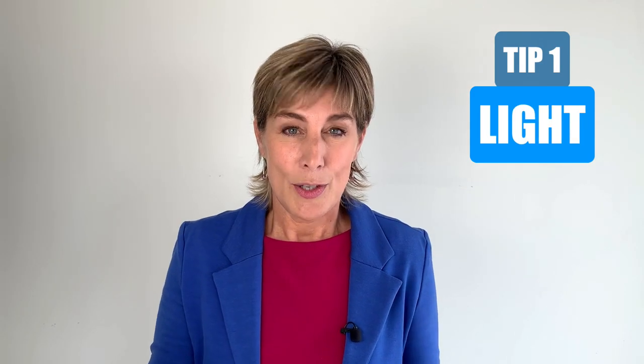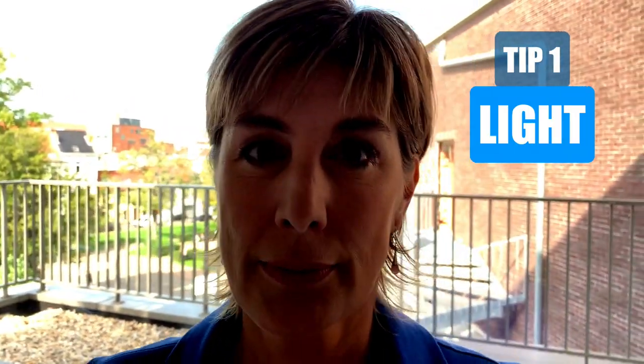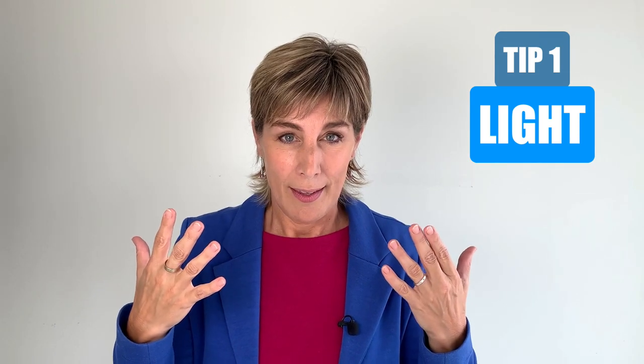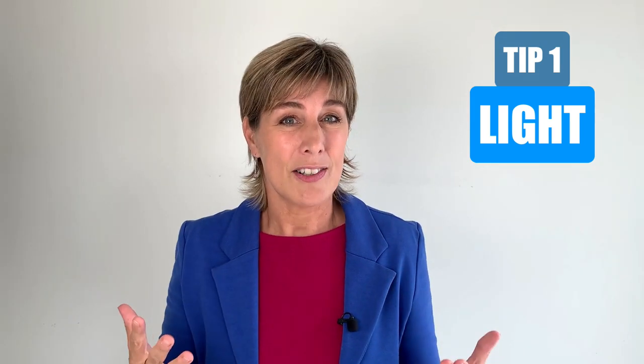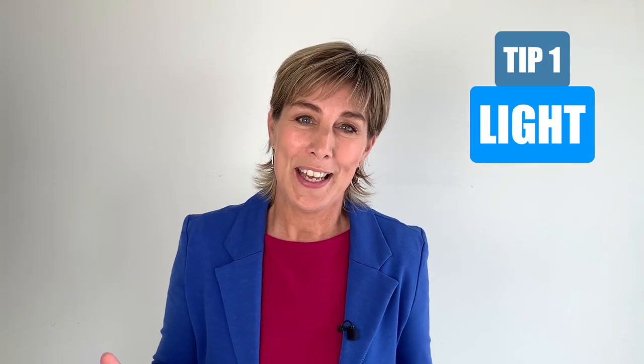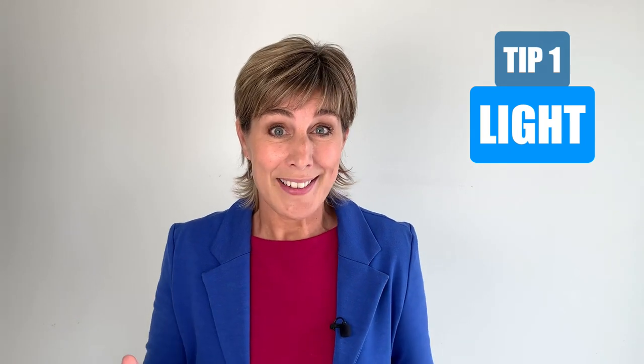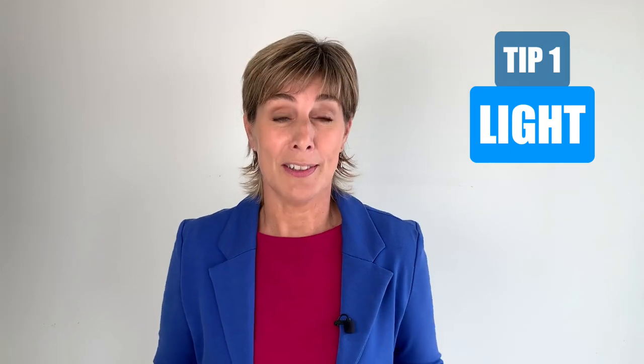First of all, think of the light. Don't sit with your back to the light because then you will be in backlight and nobody will see you. Make sure that a lot of light is falling on your face. Daylight can be very harsh and then you might look like a ghost, so it might be a good idea to draw the curtains or the blinds and to work with artificial light.